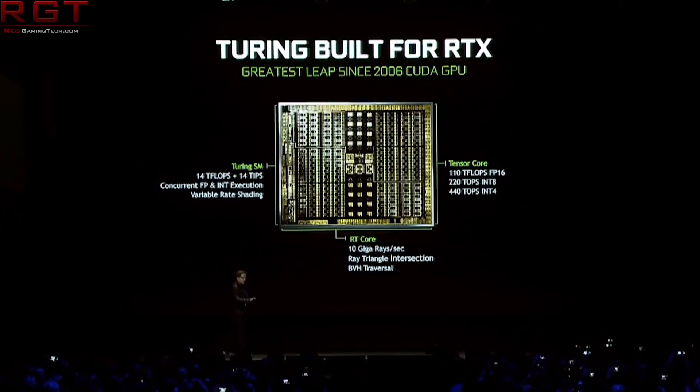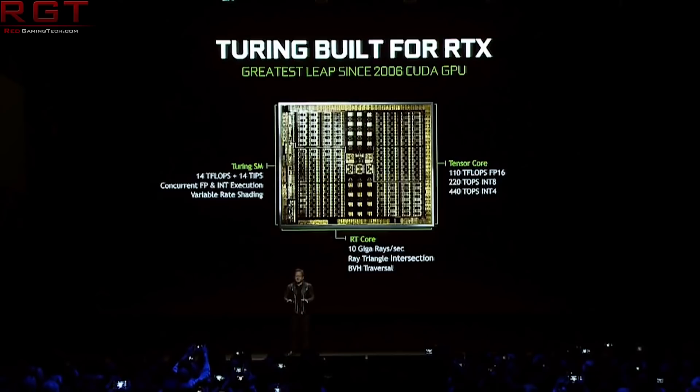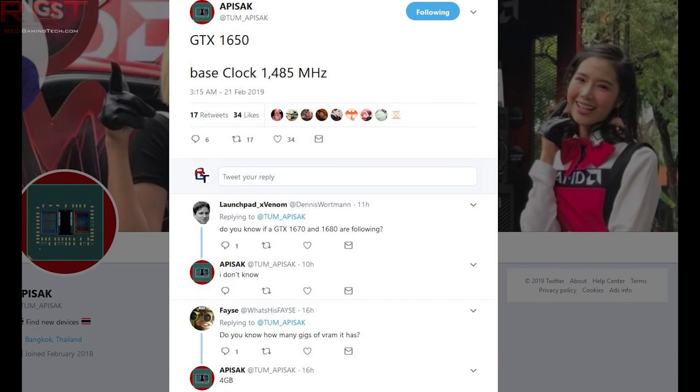Interestingly, following this there was also a tweet from Tom Apisak, whose name should be very familiar to you at this point. He tweeted the specs of the card — or at least one of the specs — mentioning a base clock of 1485MHz. The other reported specs include 4GB of VRAM, which will be either GDDR5 or GDDR6. I would fully expect to see GDDR6 on this model, as that's what we have seen on all Turing cards so far, but we will have to wait for confirmation.